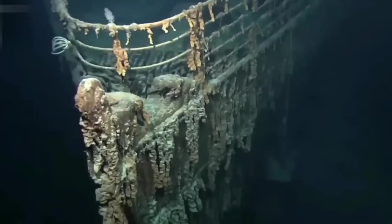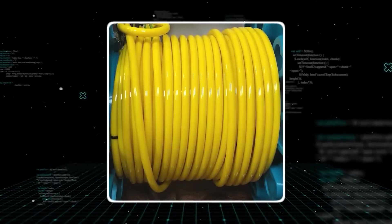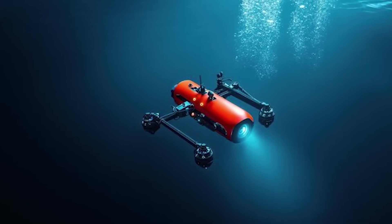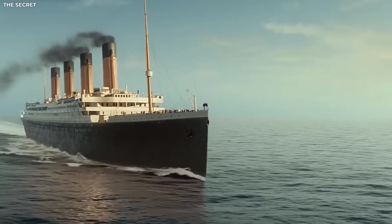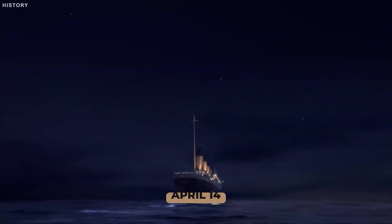Navigating inside a crumbling shipwreck like the Titanic is another challenge entirely. The interior is a twisted labyrinth of collapsed decks, hanging wires, and jagged steel. To maneuver through it, the drone relies on a network of 12 thrusters. Unlike typical drones with four propellers, these thrusters are placed all around its body, allowing it to move with surgical precision — forward, backward, sideways, up, down, and even spin perfectly in place.